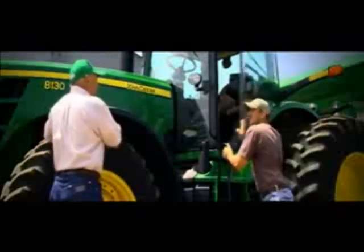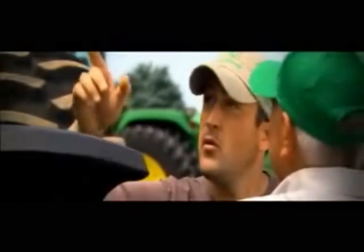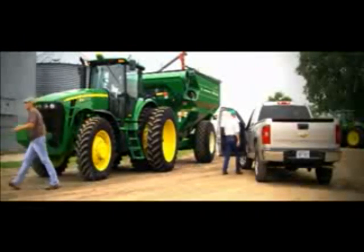Plus, more work got done faster, thanks to the dramatic increase in horsepower. Cutting-edge technology helped push up yields, and our customers reaped the rewards of higher fuel efficiency — the best in the business. All with a tractor that has become the industry benchmark for reliability.